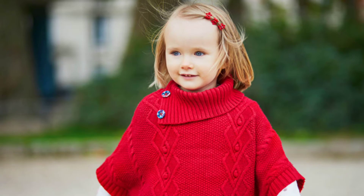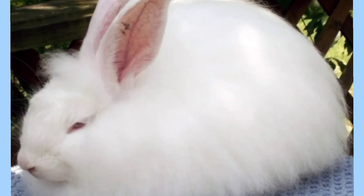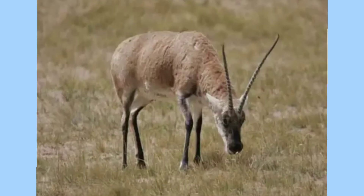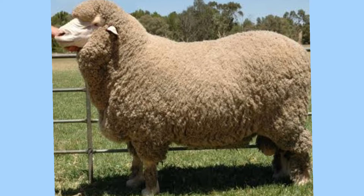Wool is used to make clothes, carpets, and felts. Angora wool is obtained from the angora rabbit. Cashmere is obtained from the cashmere goat. Shahtoosh is a fabric made from fiber obtained from the Tibetan antelope. The finest wool is obtained from merino sheep.